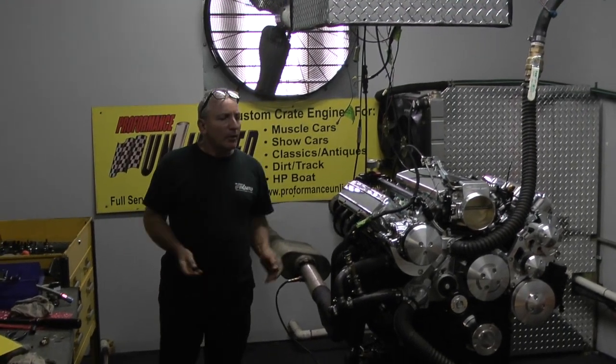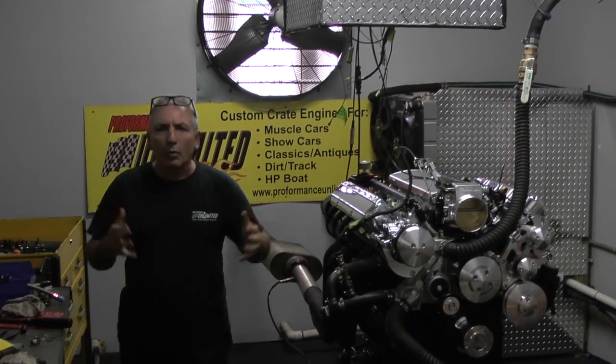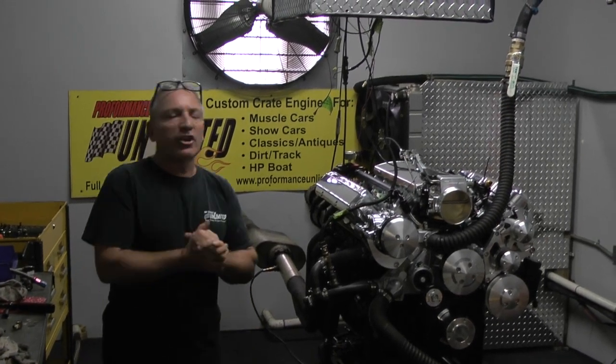Hey, good afternoon everybody. Welcome to Proformance Unlimited, or what you also want to call us is LS engine kings.